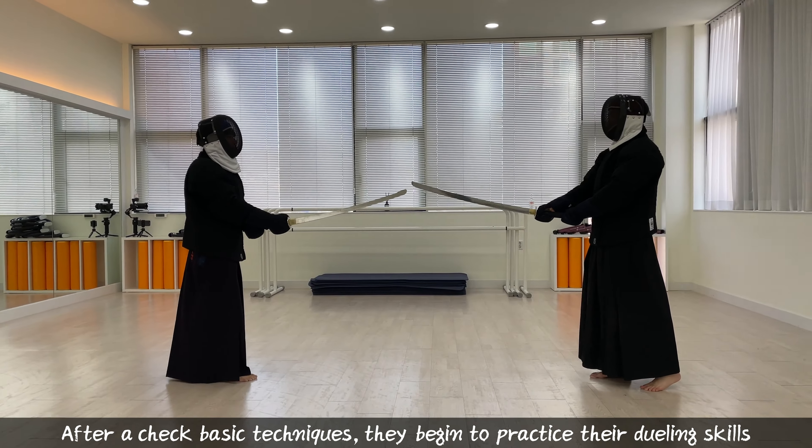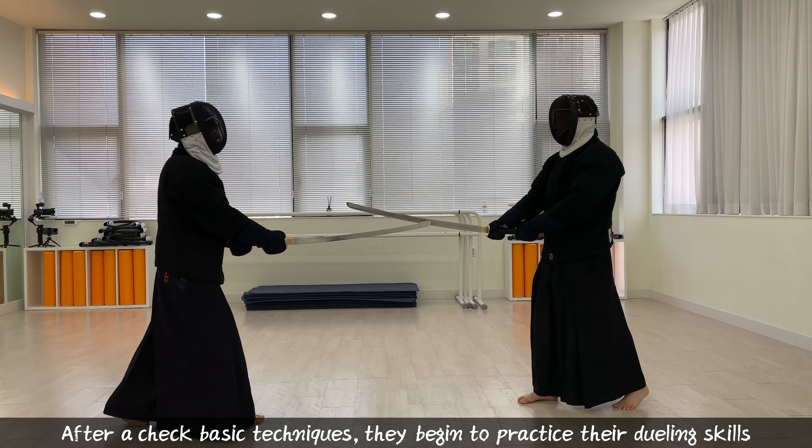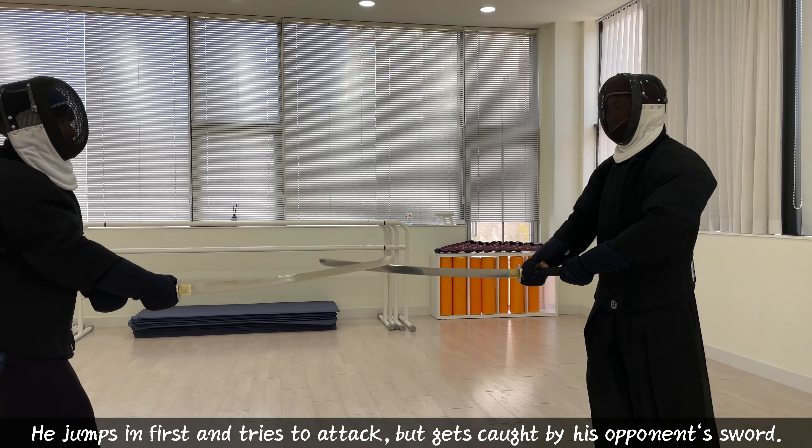After a quick review of the basic techniques, they begin to practice their dueling skills. He jumps in first and tries to attack, but gets caught by his opponent's sword.